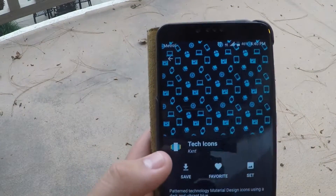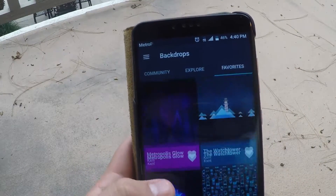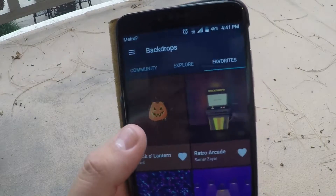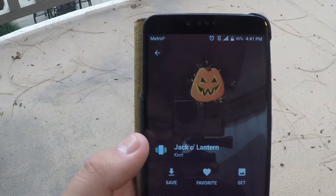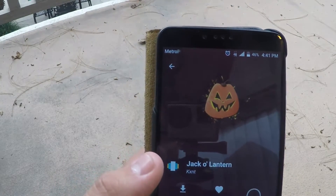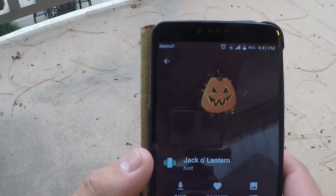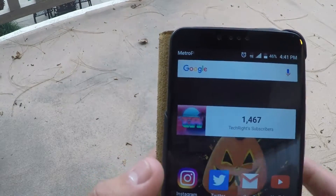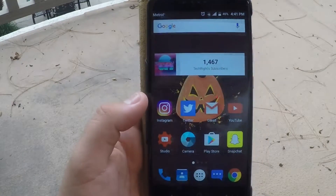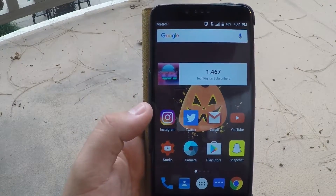The backgrounds I've been seeing have been just awesome. If you guys like Halloween backgrounds, since Halloween is coming soon, you can go right here and check those out. The background just looks awesome — it doesn't really do justice on camera, but if you're seeing it in person it is very nice.